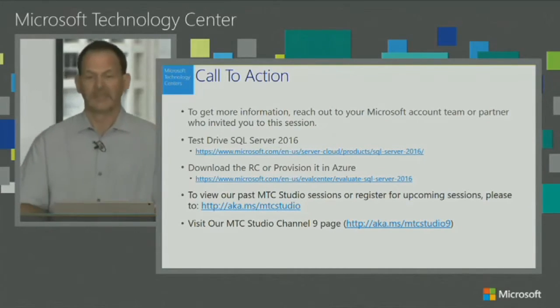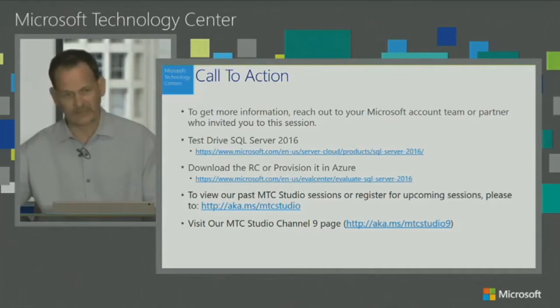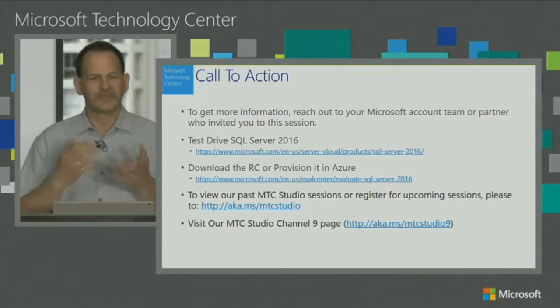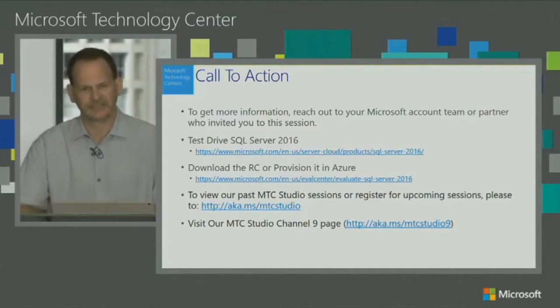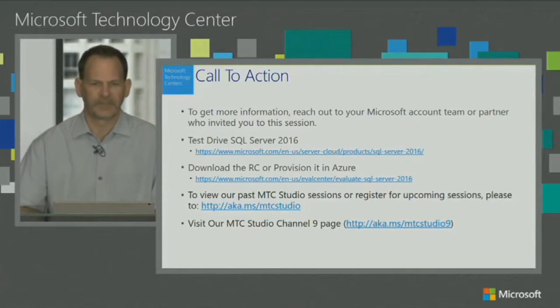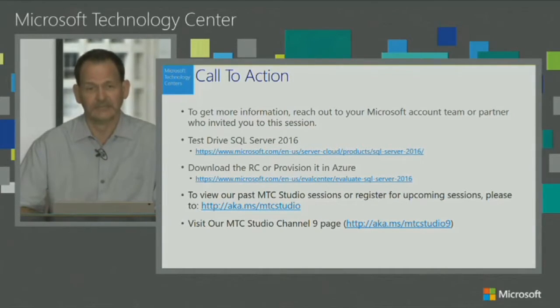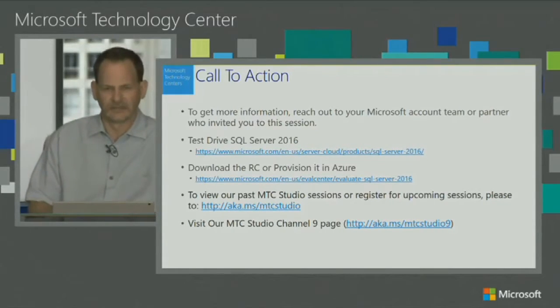Just a quick recap: SQL Server 2016 is available right now in preview — we are on release candidate two, maybe three — and it should be out in full release towards the end of this year. Everything you saw today is available for you to test out and drive yourself. I highly recommend you take some time and leverage the tool and play with it. There are labs and various other things available for you when you download it.